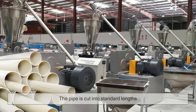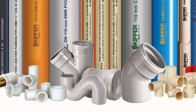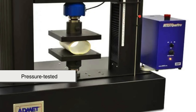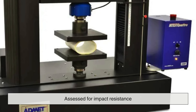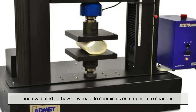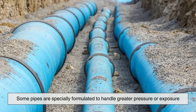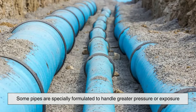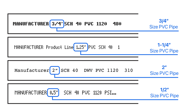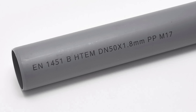After forming and cooling, the pipe is cut into standard lengths, often in 10 or 20-foot segments. Every batch must undergo rigorous quality control testing. Pipes are pressure tested to ensure they can handle internal loads, assessed for impact resistance, and evaluated for how they react to chemicals or temperature changes. For high-demand environments like municipal water mains or chemical processing, some pipes are specially formulated to handle greater pressure or exposure. Identification markings are stamped along each pipe, indicating its specifications, batch number, and compliance with industry certifications, ensuring traceability and trust in every inch.